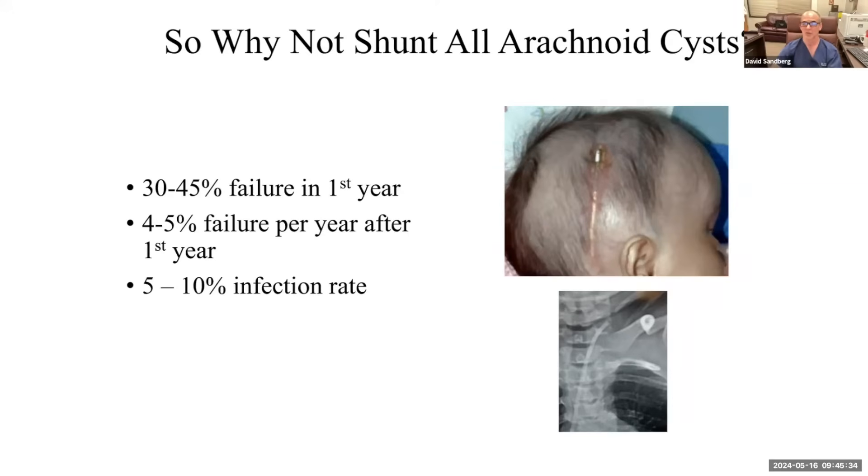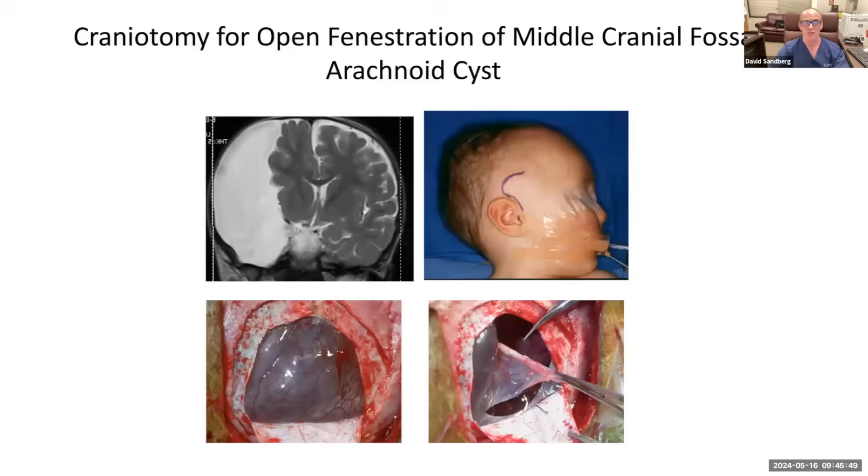I tell families that putting in a shunt is a lifelong commitment — like your car or your air conditioner: it can work temporarily, and then at a moment's notice it just stops working. Shunts can be life-saving and they can also be very problematic. So we try to avoid shunts with fenestrations.